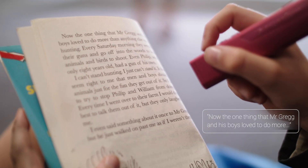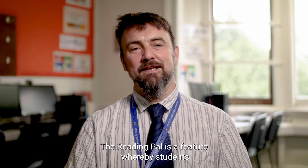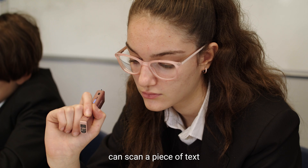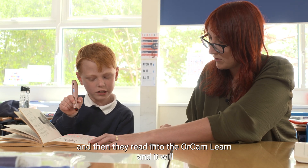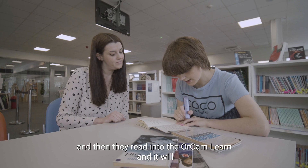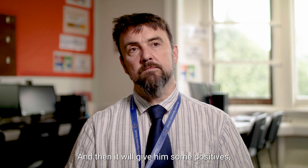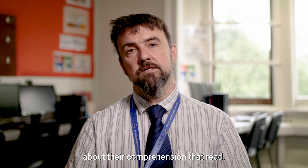The Reading Pal is a feature whereby students can scan a piece of text and then read into the OrCam Learn. It will then compare what they've read with what it's understood from the scan, and give them some positives about their comprehension and their reading.